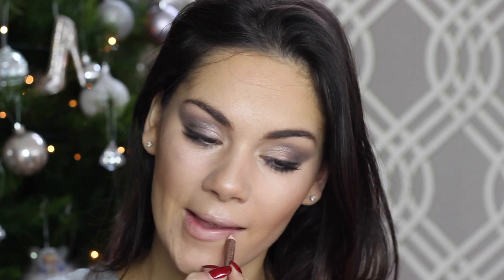Taking my Charlotte Tilbury Pillow Talk lip liner — I'm going for my real luxurious items tonight because I want to feel super glam for my night out. I'm lining my lips with this, then taking my Estée Lauder lip gloss, which is kind of running out because I love it so much and have used it to death. Popping that on, and then my makeup is done.